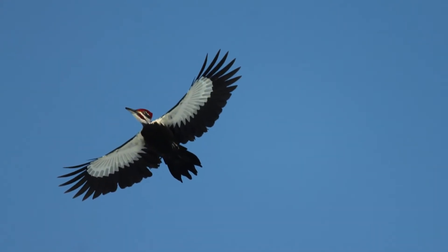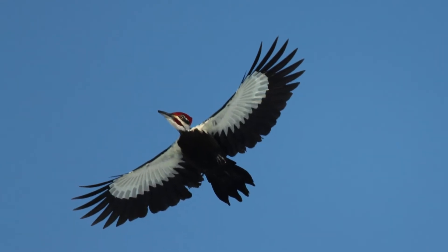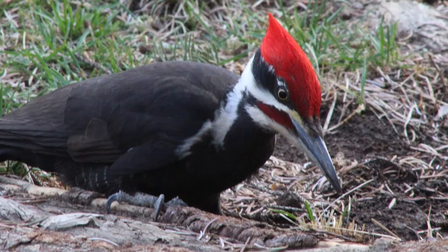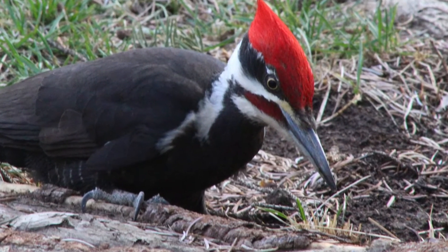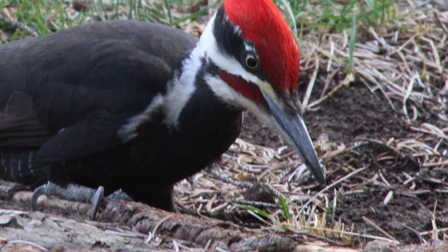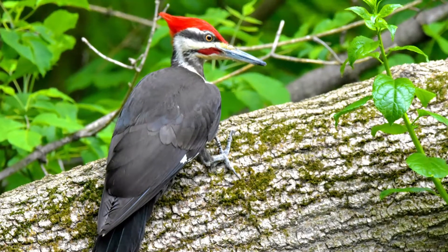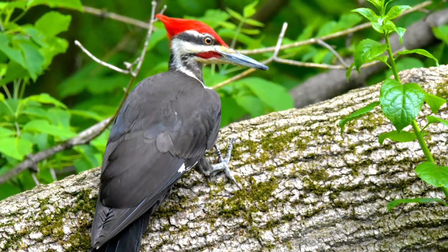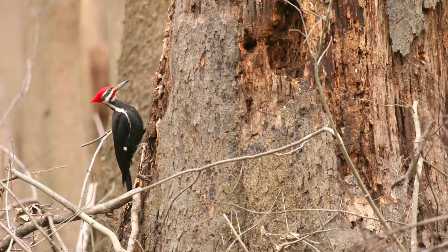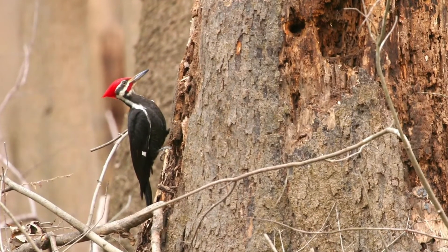The pileated woodpecker's main food source is carpenter ants, and you'll find them excavating really giant holes in the side of trees. Compared to the northern flicker or the downy woodpecker, the large holes they use to access their food are typically rectangular in shape. So if you're walking through the forest and you see a small rectangular-shaped window carved out in the side of a tree, it's probably made by this woodpecker.